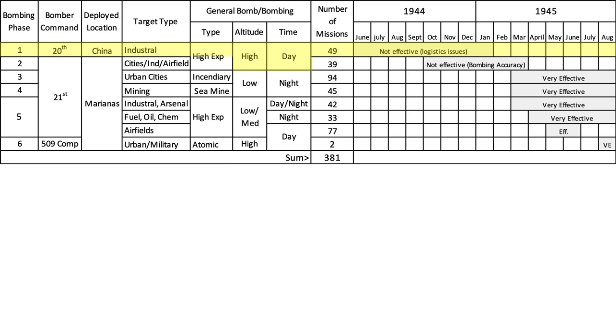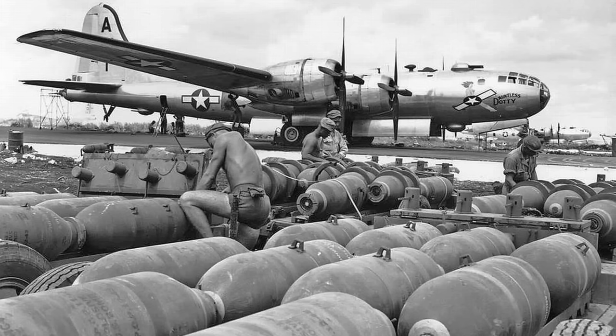B-29s started Phase 1 bombing operations on June 5, 1944. Phase 1 bombing was not viable due to bomb inaccuracy, bomber maintenance issues, logistical issues, and bomber range limitations.